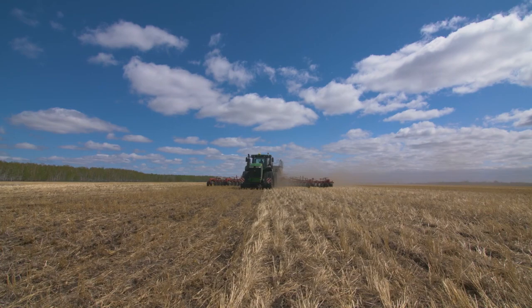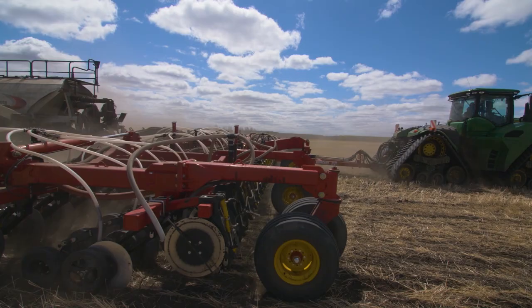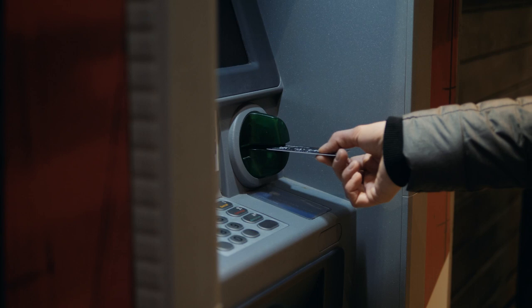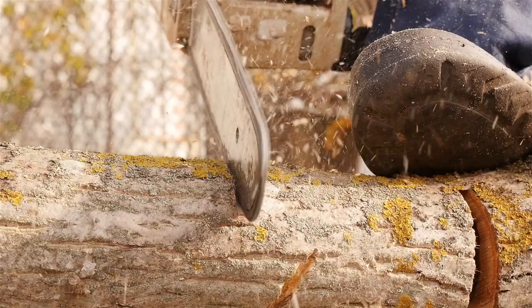GPS also allows suppliers to track shipping containers and delivery routes to maximize efficiency and monitor for safety. Banks use GPS to track ATM transactions and ensure the safety of cash transfers. Loggers can even use GPS to know where they should be cutting down trees and where the edge of private property is.